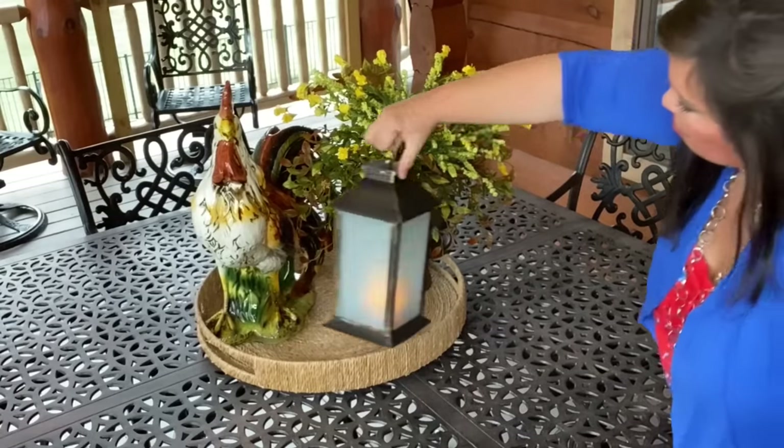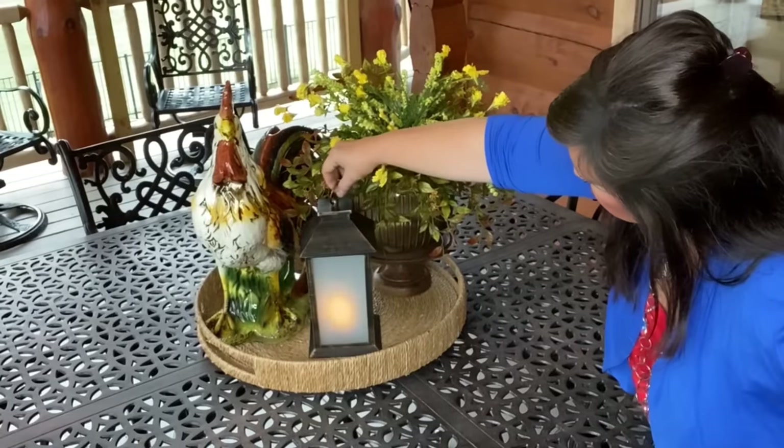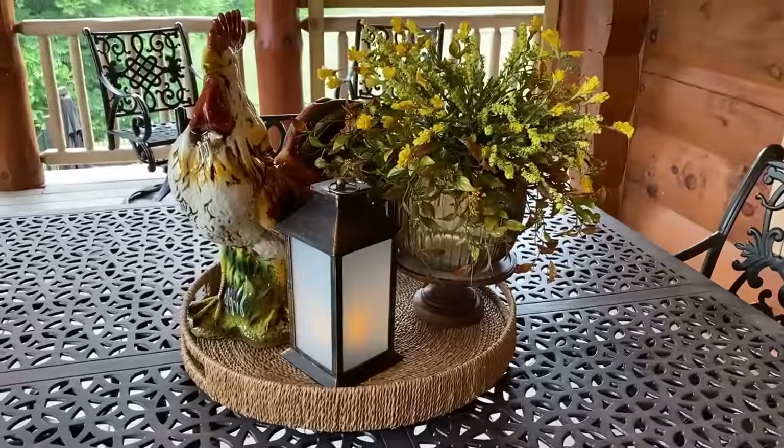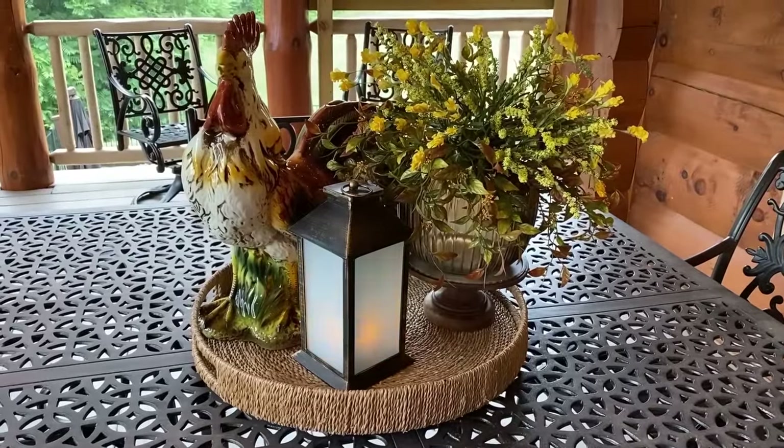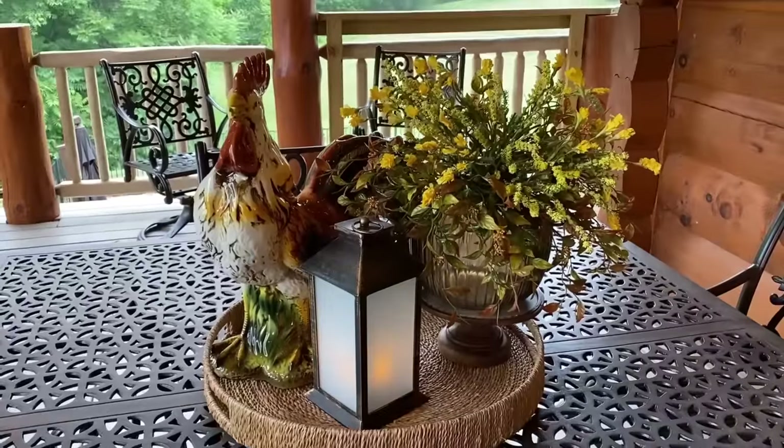Now I'm going to go in with the unexpected, and that is this really cool lantern I got on Amazon — I think they still sell these. How cool for ambiance, especially in the evening hours. You guys, look how pretty — I am in love with this display!